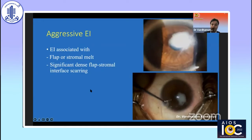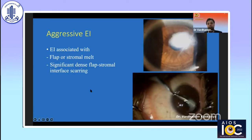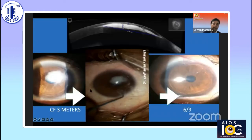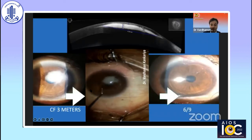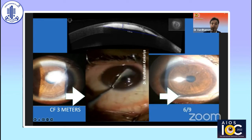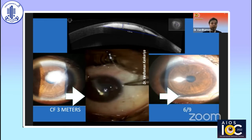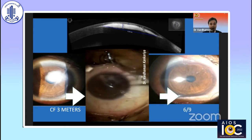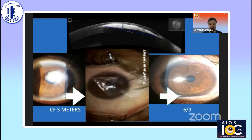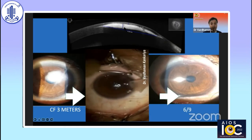However, in some cases the epithelial ingrowth is absolutely extreme — it causes stromal melt including the flap and extreme topographic irregular astigmatism. This is a case referred to us from a neighboring state with a very large-scale epithelial ingrowth at the LASIK interface. The primary surgeon had performed debridement three times and also placed sutures, but the ingrowth kept coming back. After lifting the flap, there is significant fibrosis that is difficult to lift up, with a flap melt in the center and epithelial ingrowth as high as 400 microns in thickness.